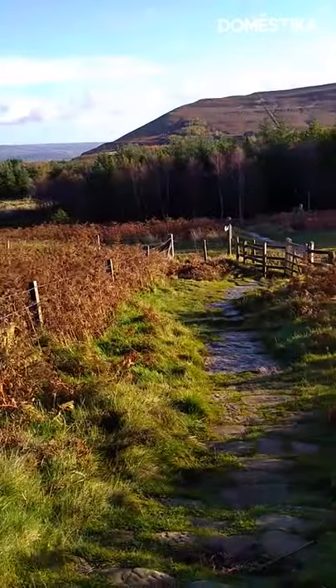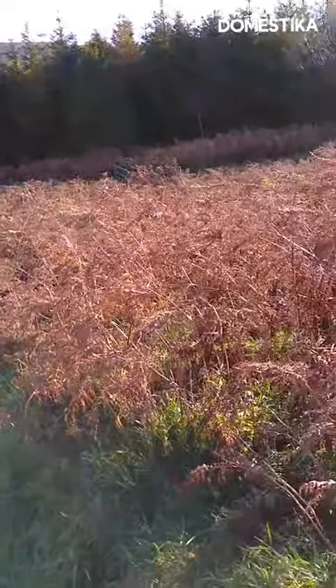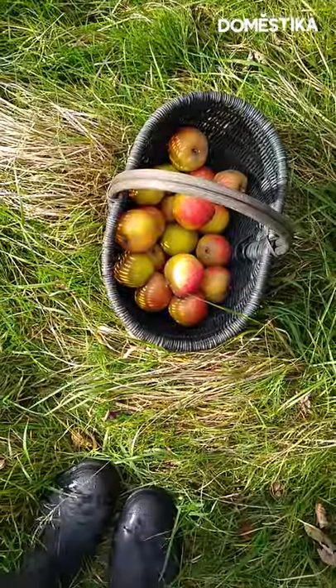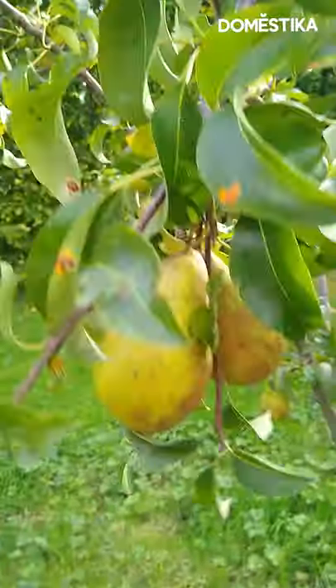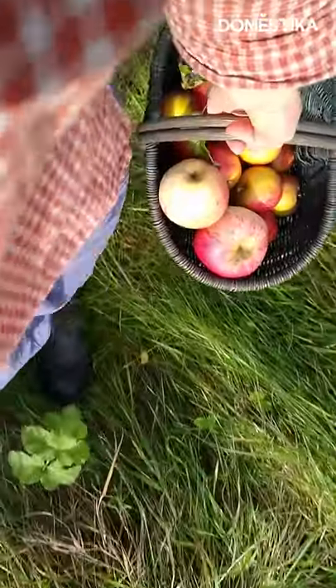Nature in general is a huge inspiration for my work. I'm in the north of England with some amazing landscapes. If I feel down or if I feel I've got a creative block, I can always just go down there, explore, observe and just forget about my work a little bit.